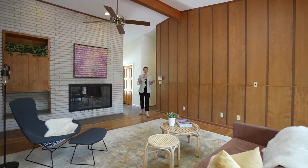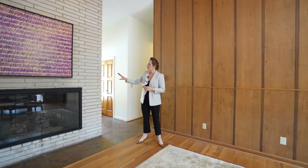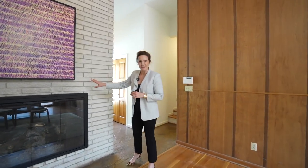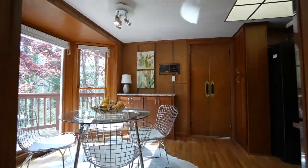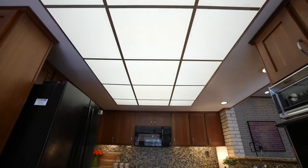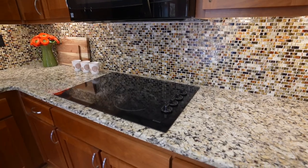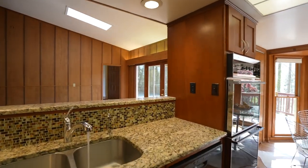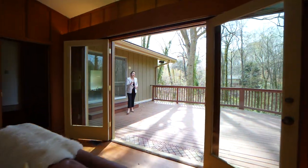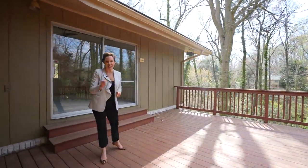The original pecan and walnut paneling is offset by this crushed granite Roman-style brick. 2024 Castleway Drive sits on one of the most beautiful lots in Amberwood.